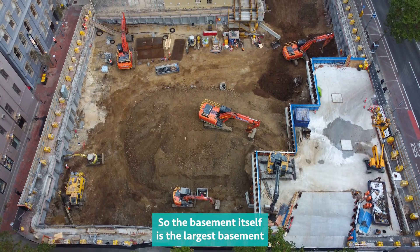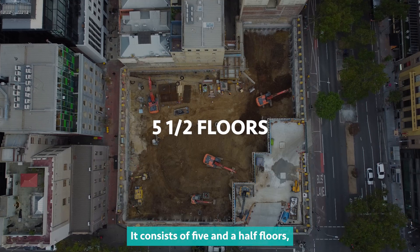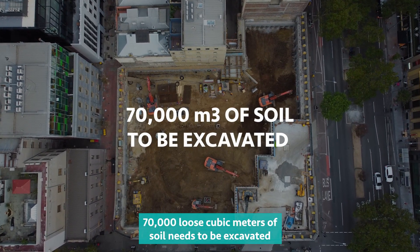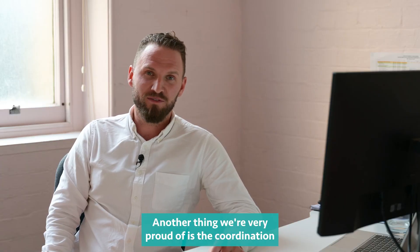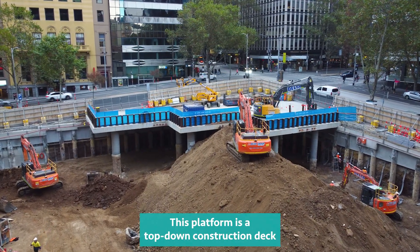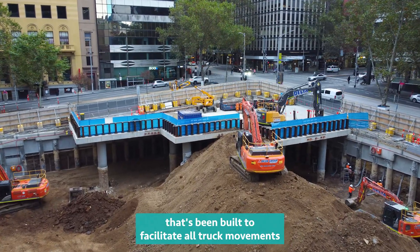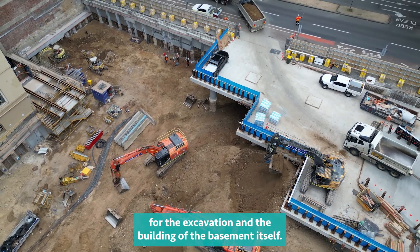The basement itself is the largest basement being constructed in Melbourne at the moment. It consists of five and a half floors, 70,000 cubic metres of soil needs to be excavated, on a 3,000 square metre site. Another thing we're very proud of is the coordination and installation of the construction platform — a top-down construction deck built to facilitate all truck movements for the excavation and the building of the basement itself.